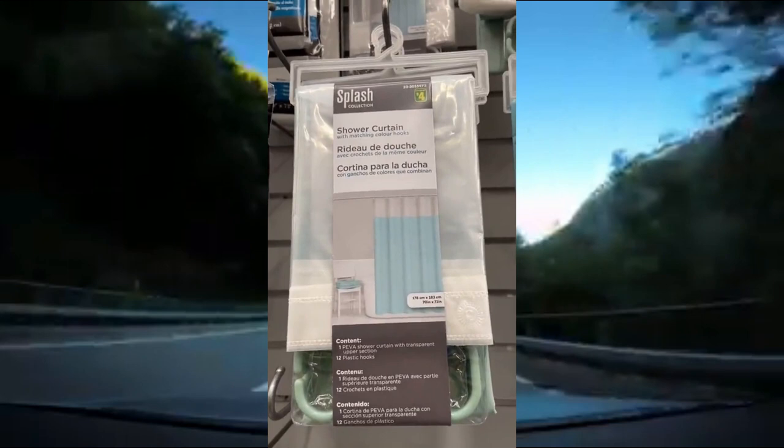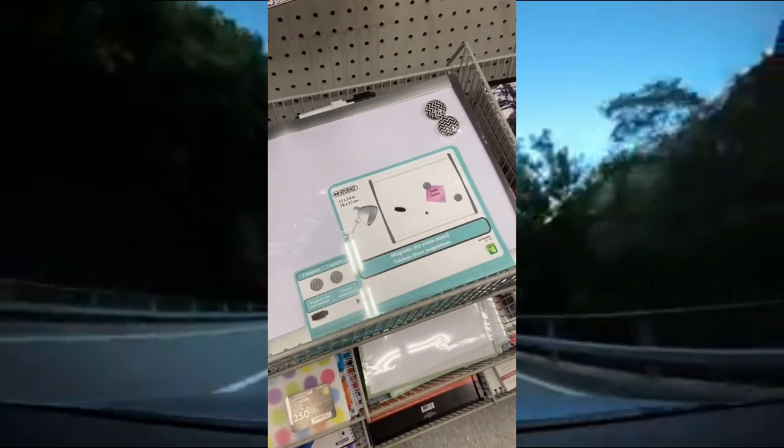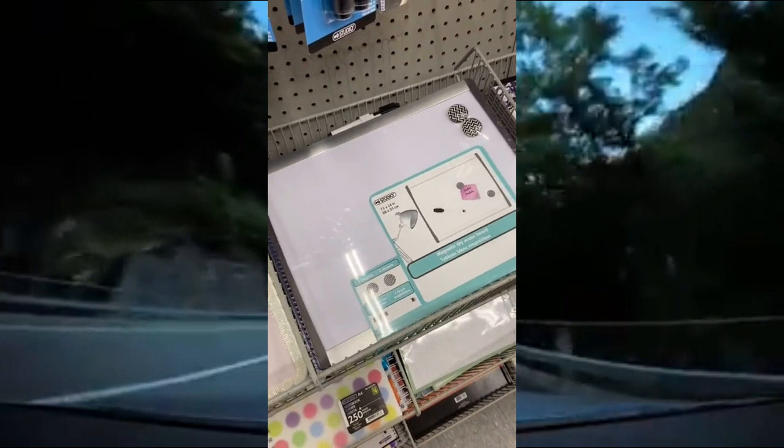Next is this large whiteboard. It comes with the whiteboard, the marker, and two magnets. For only $4, this whiteboard is perfect for any room.